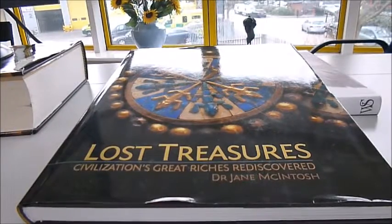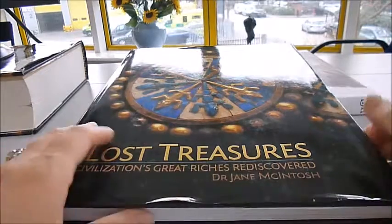This large book is literally a treasure trove. It's packed with the wonderful riches from around the world.